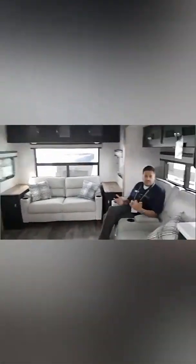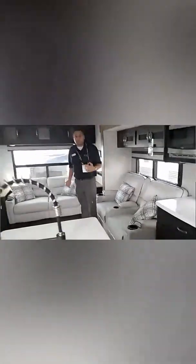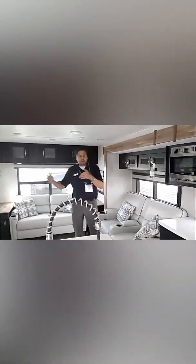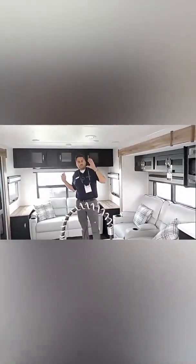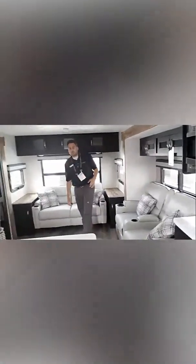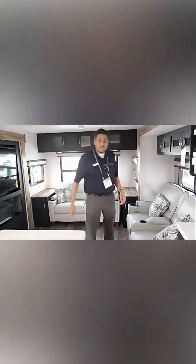I want to show you guys these seats — heat, massage, lights in them. Just super comfortable. Our sales reps are actually working for these manufacturers, kind of like the NFL draft — they pick who they want to run their booths. I'm going to be in the Gretsch booth this year. Campers Inn is going to be representing Gretsch, Coachman Freedom Express, Work and Play from Coachman, Independence Trail, Midwest Class B vans, and Phoenix Cruisers.